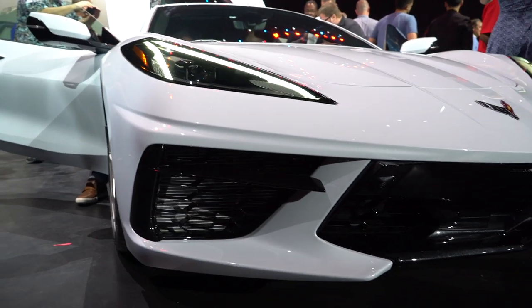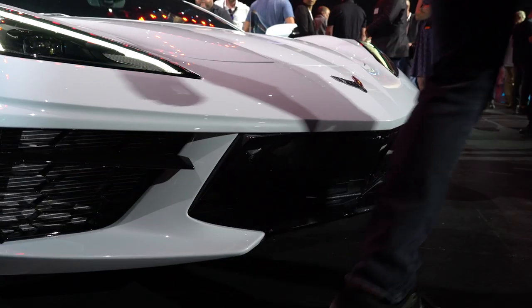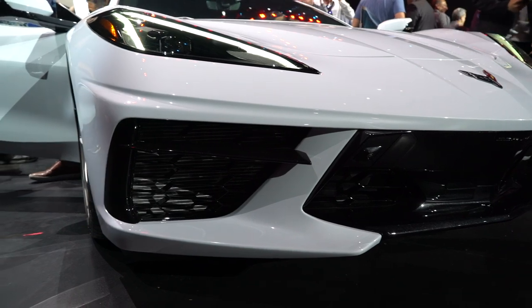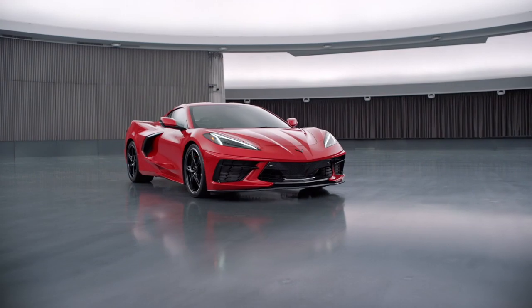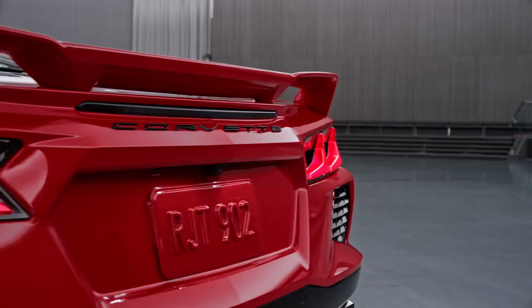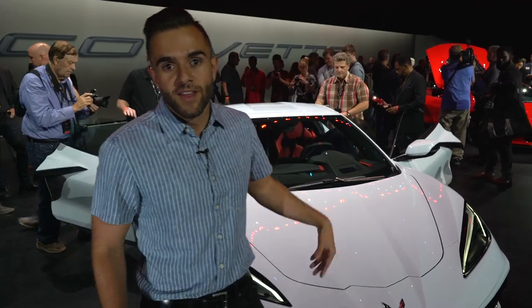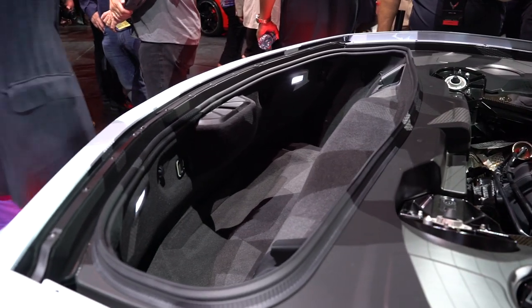The production car looks very similar to what we've been seeing in all the testing that GM has been doing. There's a couple of things I do want to point out on the production car. We have these sleek LED headlights right here with the DRLs that run alongside. The red car over there is equipped with the Z51 performance package. That adds an additional front splitter and a rear wing at the back of the car. Storage up front like you would expect out of a mid-engine car.